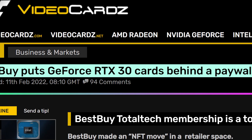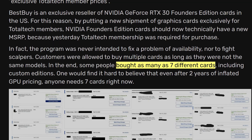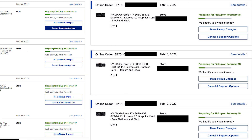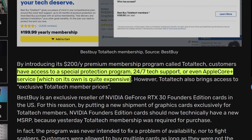Next up, the sheer amount of greed with tech parts lately is just kind of sickening, and Best Buy is showing that again. Best Buy is currently the exclusive reseller of certain RTX 30 series GPUs. Making things worse, you'll need to pay for their $200 yearly service subscription to actually get your hands on some GPUs. This isn't even a way to keep scalpers away — you can still buy up to seven GPUs in a single transaction as long as they are different models. With the $200 Total Tech service, customers get access to a special protection program, 24/7 tech support, and Apple Care Plus services.